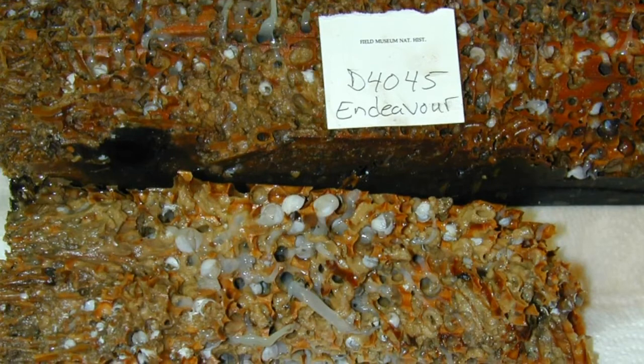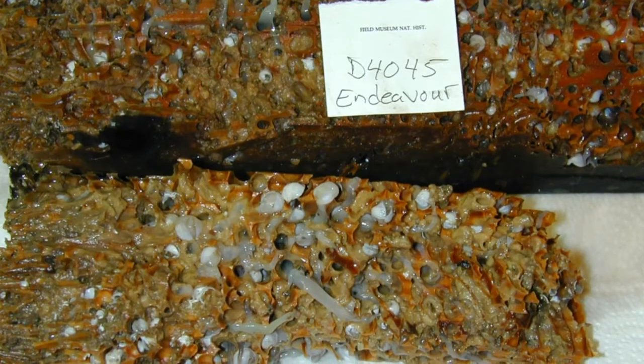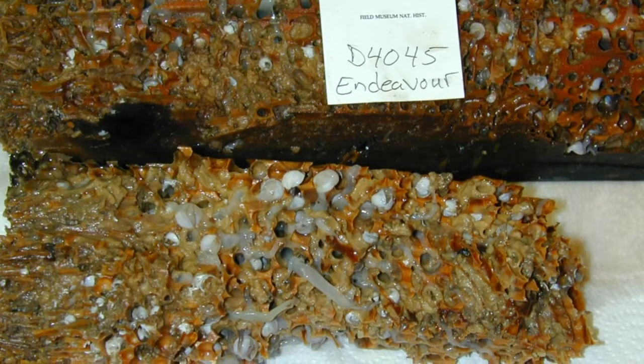One of the experiments I developed was to put pieces of wood down on the seafloor and see what recruited to them over a period of 10 months and then over 24 months, or two years. When I came back after 10 months, it didn't look too good — I got some animals, but not a lot.